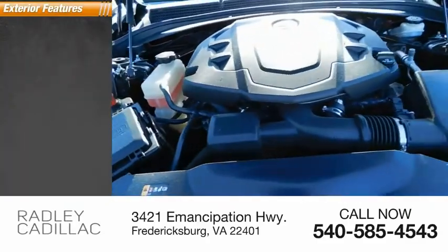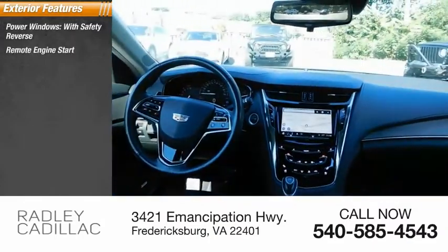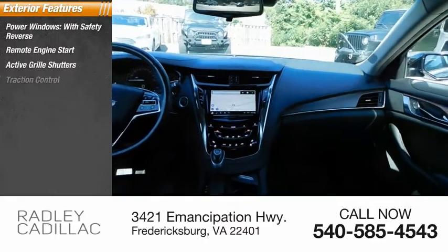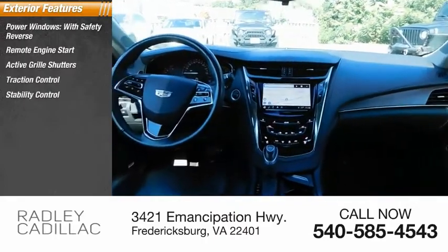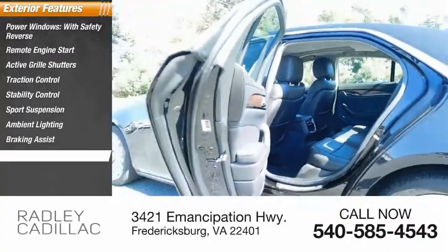Here are some of this vehicle's great options: power windows with safety reverse, remote engine start, active grille shutters, traction control, stability control, sports suspension, ambient lighting, braking assist, and power brakes.